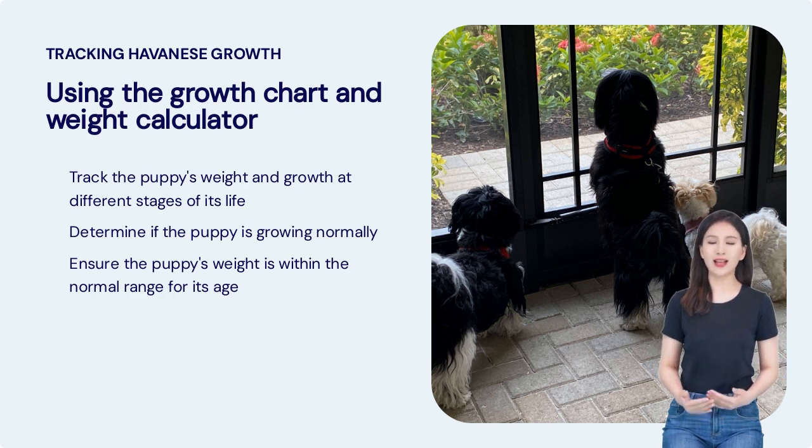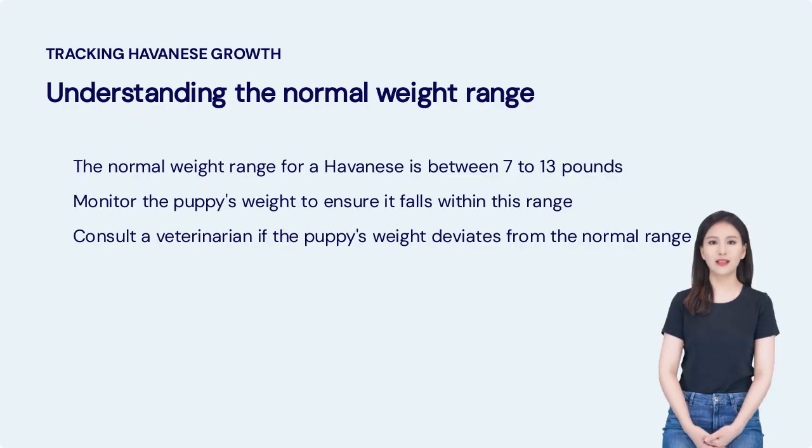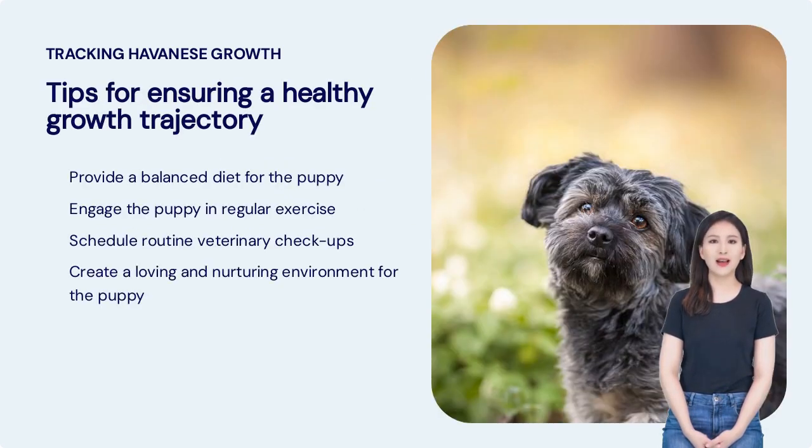Using the growth chart and weight calculator can provide valuable insights into your puppy's development. The normal weight range for a Havanese is between 7 to 13 pounds — monitor the puppy's weight to ensure it falls within this range, and consult a veterinarian if the puppy's weight deviates from it. To ensure a healthy growth trajectory, provide a balanced diet, engage them in regular exercise, schedule routine veterinary checkups, and create a loving and nurturing environment.